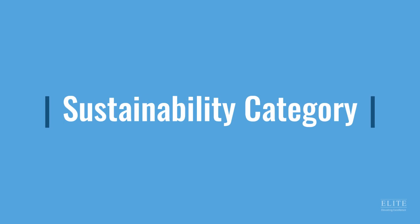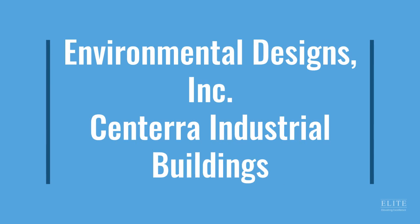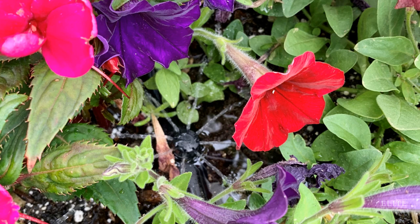The finalist in the Sustainability category is Environmental Designs for Centera Industrial Buildings. When Environmental Designs took over the maintenance of two of the four buildings at the Centera Industrial Complex, they were tasked with growing and sustaining vibrant seasonal color in several large concrete planters throughout the complex.